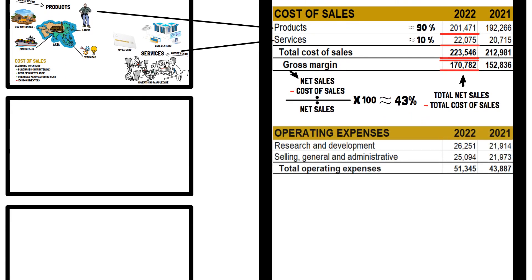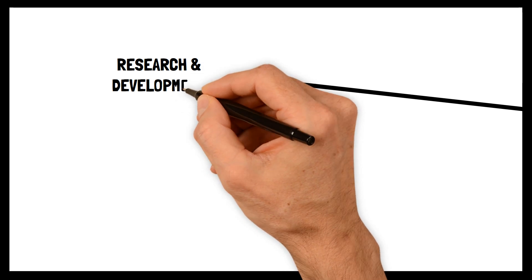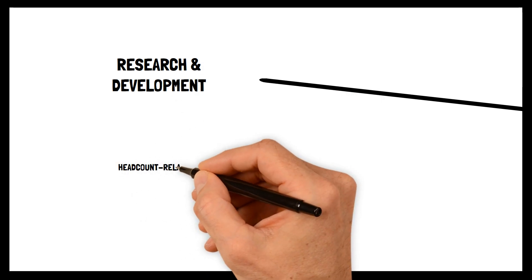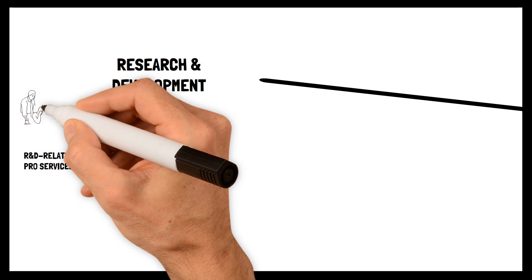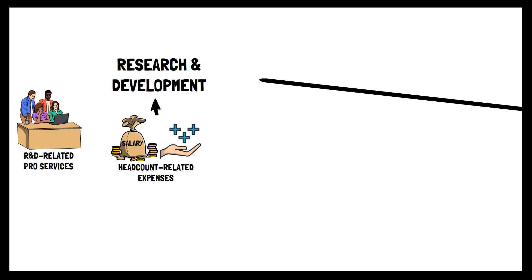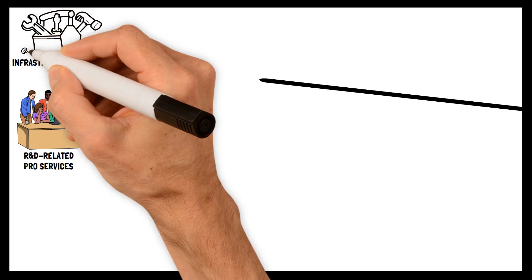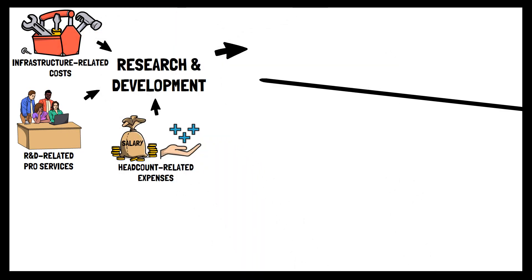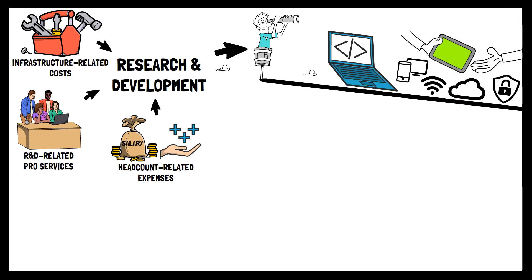The third section, Operating Expenses, includes the total amount of expenses for Research and Development, plus Selling, General and Administrative. Apple has identified three main areas within R&D: first, headcount-related expenses such as salaries and benefits; second, R&D-related professional services such as external consulting or help from other firms; and third, infrastructure-related costs, for example the development of their cloud infrastructure. These three areas contribute to the innovation and development of Apple's new products and services, keeping the brand competitive and protecting its leading position.